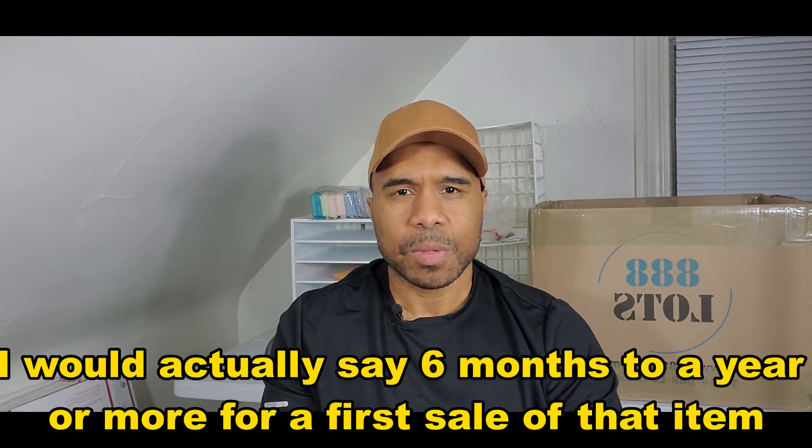In my opinion, long tail reselling involves items that you fully expect to sit for months and months at a time before they sell. You're talking about a very low sell-through rate — one percent, two percent — and you might be looking at anywhere from three months to a year before an item sells.